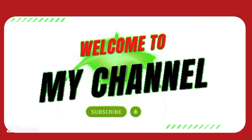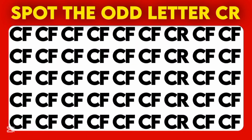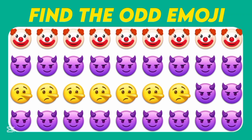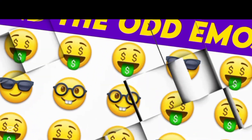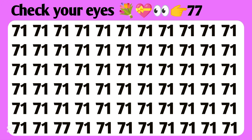Welcome to my channel. In this video, test your observation skills — can you find the odd number and emoji within the given time? Before we start, subscribe to this channel for more amazing videos. Let's go! Hello, hi friend. Check your eyes — double seven challenge, 50 seconds.